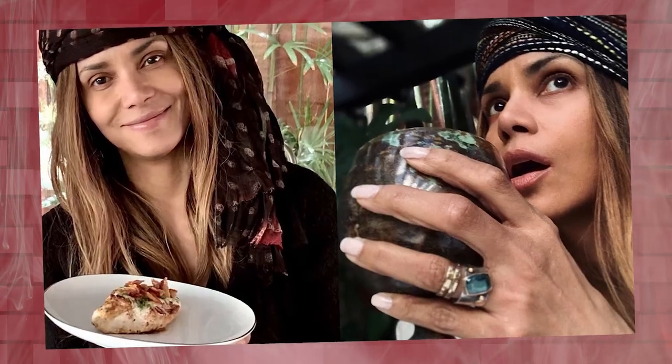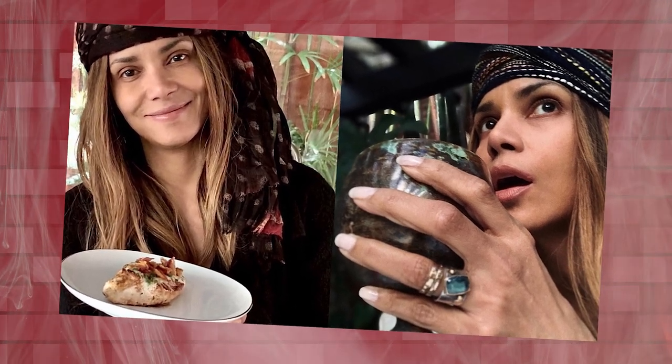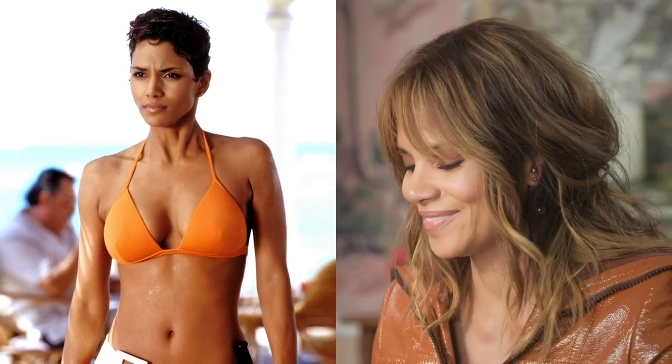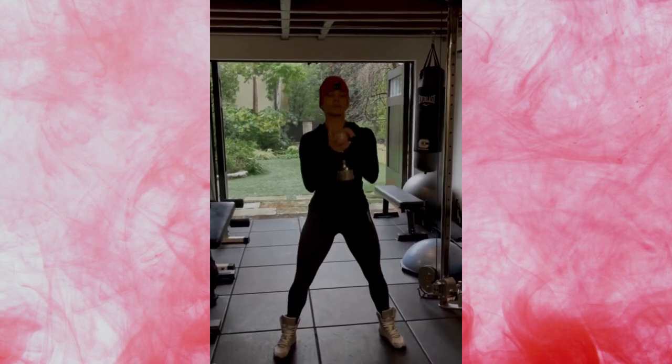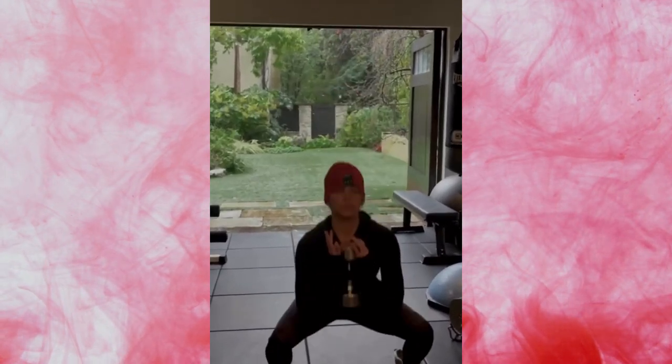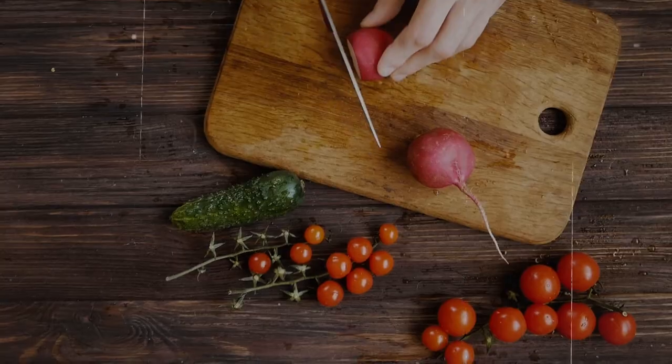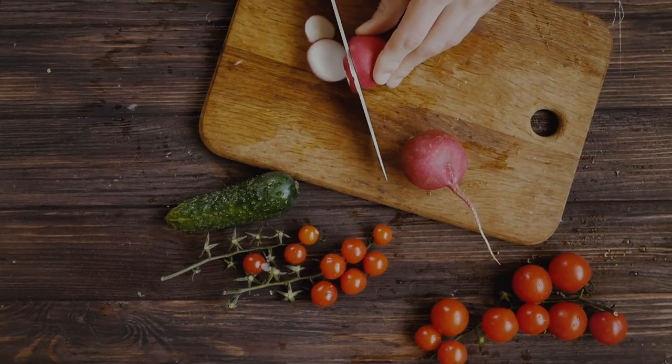The Age-Defying Diet: When it comes to achieving beauty, Halle Berry believes that what you put into your body is just as important as what you put on your face. Berry swears by a high-fat, moderate-protein, low-carb ketogenic diet, which she credits for getting her condition under control and slowing down the aging process. She emphasizes viewing it as a lifestyle change rather than just a diet, maintaining a constant state of fat-burning mode that supports overall health and vitality.